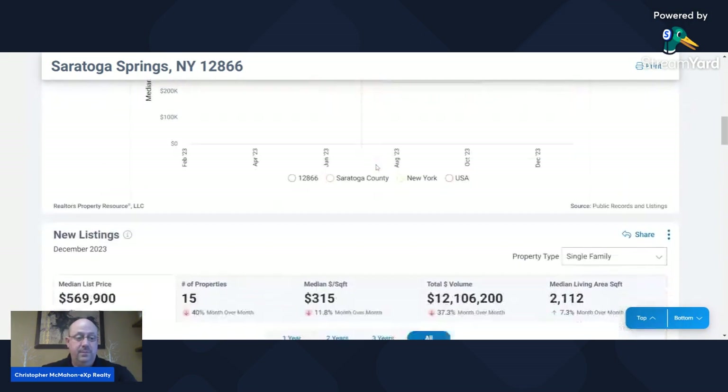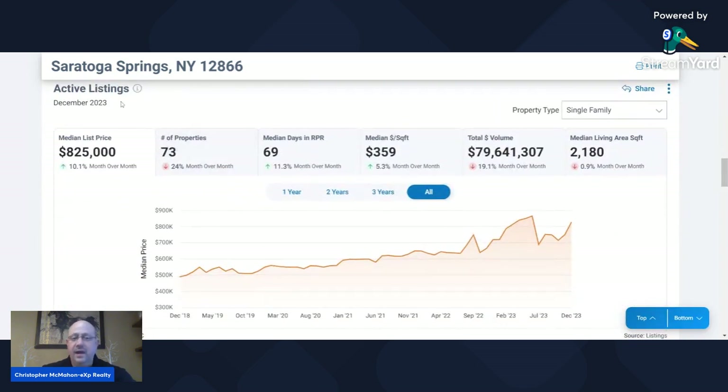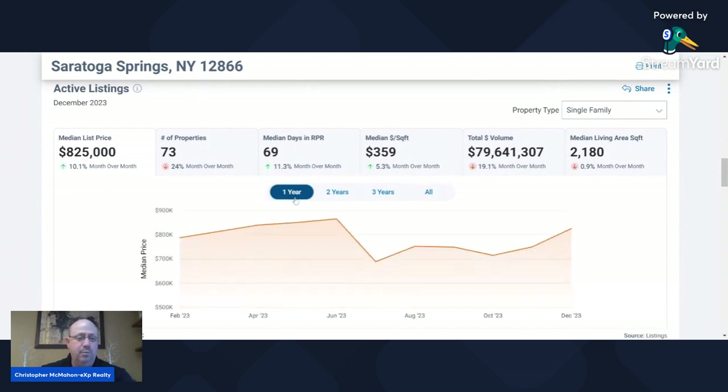Let's roll down here and take a quick look. We're going to look at all the active listings, breaking it down for the year. The median sales price right now is at $825,000. It's not the high and not the low — the low came in at $688,000 for the year. The high was in June at $865,000. So it peaked pretty high in June, dropped a little bit, has recovered, and now over the last couple months it is sloping upwards as far as the median sales price goes.